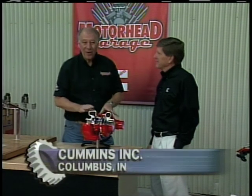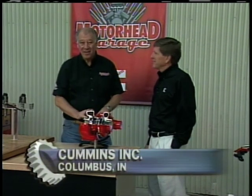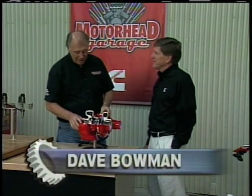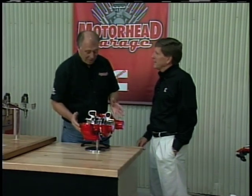I'm here with Zach, and we're learning all about the latest in diesel technology. Zach, this is something that I find really interesting here. This is a brand-new type of turbocharger that you guys have. It's called the variable geometry. What does that mean, and why is it important?